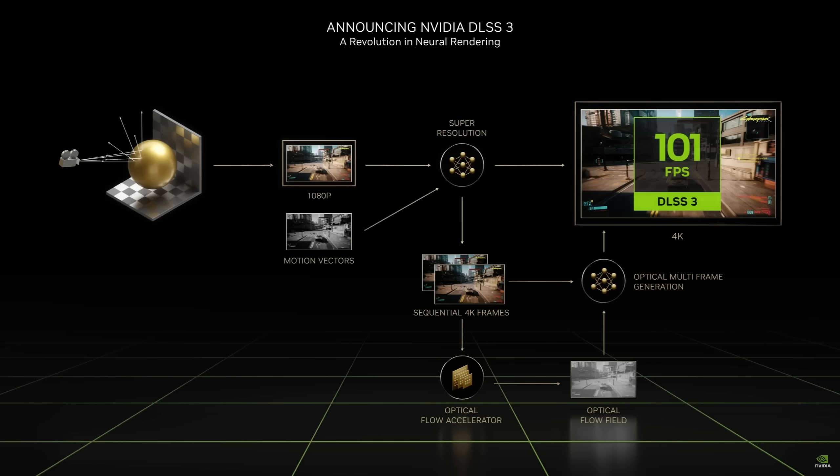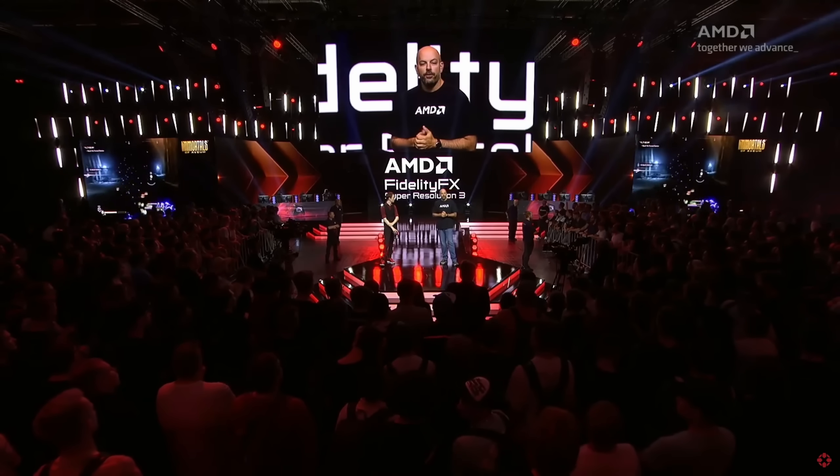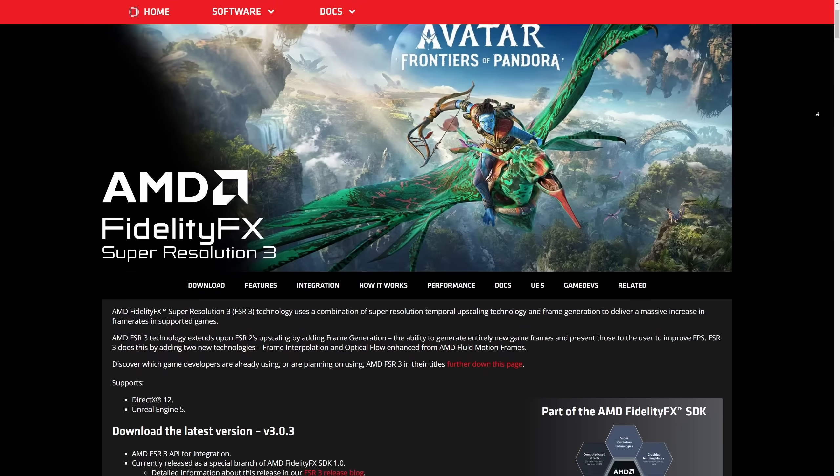In classic Nvidia fashion, they're on top of this frame generation stuff and they added it to DLSS 3.0 back in 2022. They pretty much nailed frame generation right off the rip. And then classic AMD, they copied Nvidia and added frame generation and called it FSR 3.0.